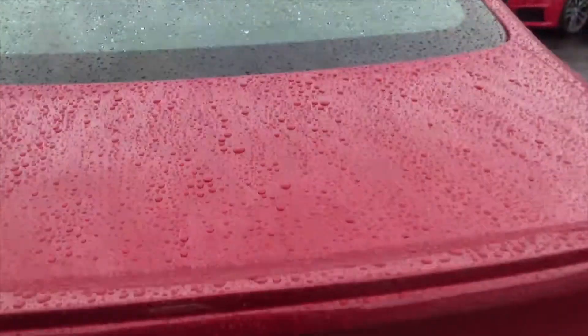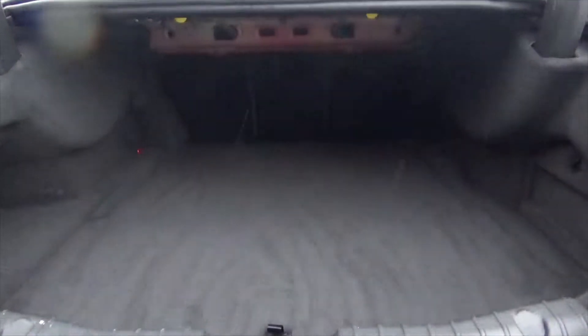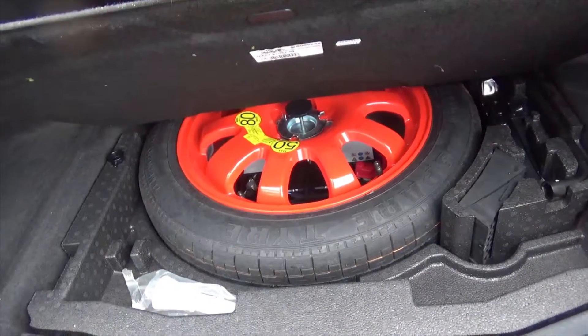There's a nice big amount of boot space on these XFs. You've got split-folding rear seats if you ever need any more room, and down there you've got your space-saver spare wheel with the kit to change it.